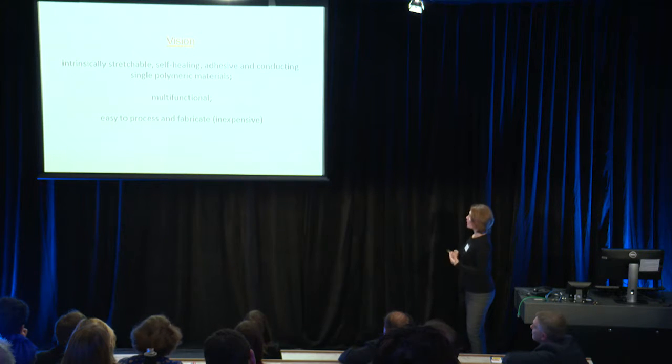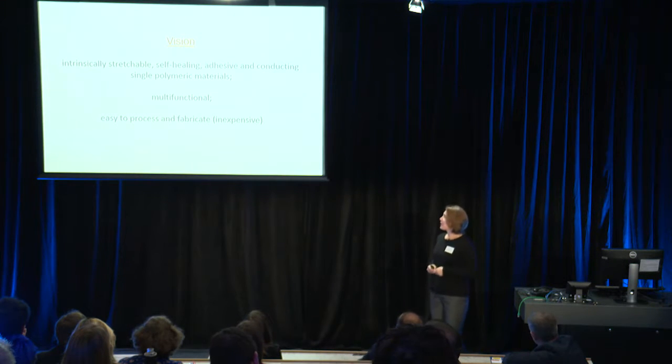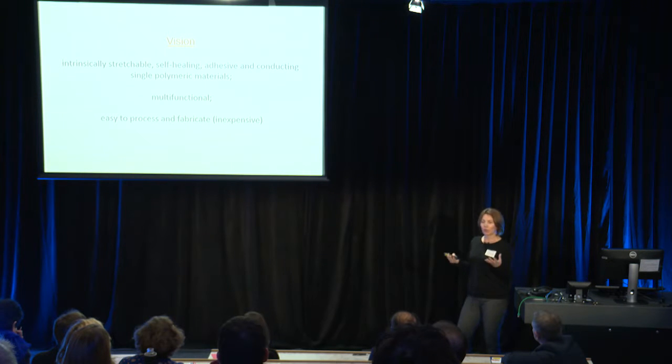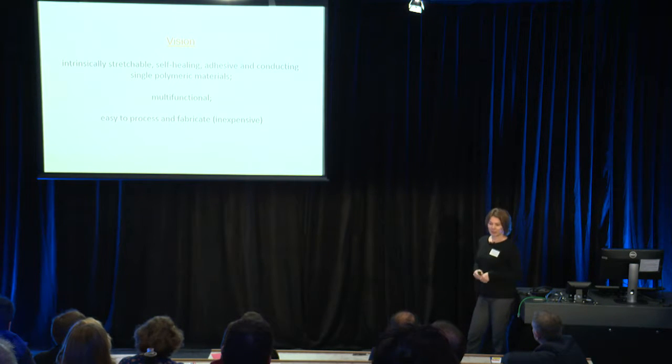This is where the research of my group fits in. Basically, we are developing novel polymer electronic materials that will hopefully help to underpin this development in polymer bioelectronics. The vision is to make materials that are intrinsically stretchable, self-healing, adhesive, and conducting — all in one single polymeric material. We hope to make them multifunctional and also solution-processable, making them into very inexpensive devices.